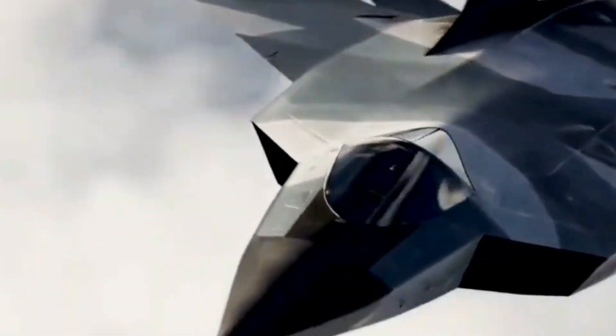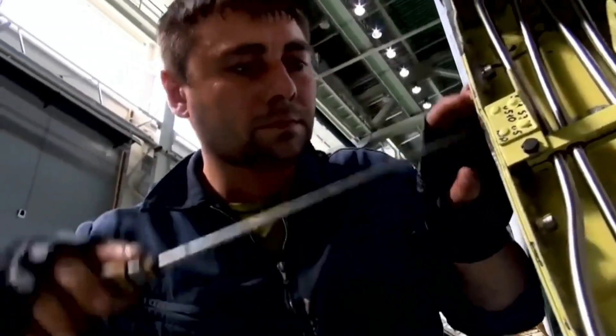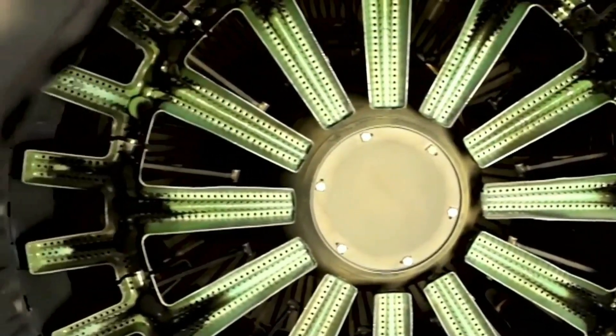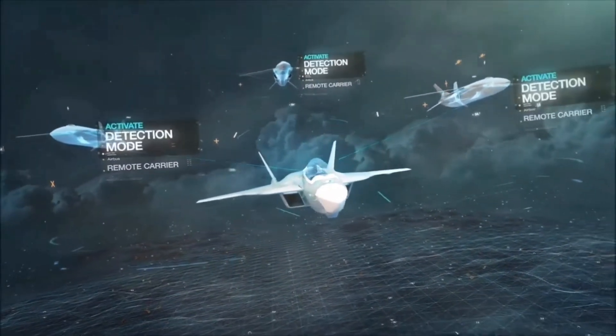Unveiling Specifications. Now, let's dissect the MiG-41 specifications. With mind-bending top speeds and unparalleled maneuverability, this jet pushes the boundaries of what was once deemed impossible. Delve into its impressive capabilities, from cutting-edge weapon systems to the strategic advantages offered by its stealth profile.